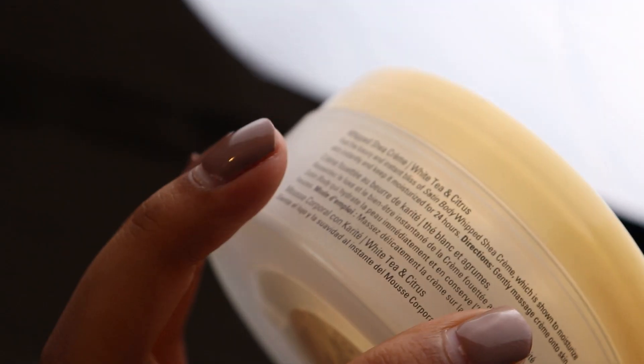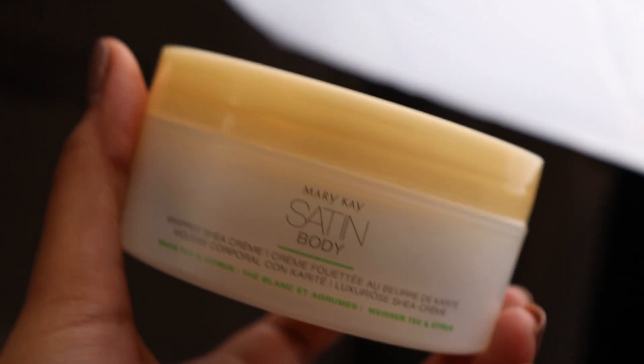I'm going to be using some moisturizer for my neck and the rest of my body. I'll be using one by Mary Kay — it's their Satin Body Whipped Shea Cream. Never forget your neck and your chest — that is so important as well, especially for the winter.